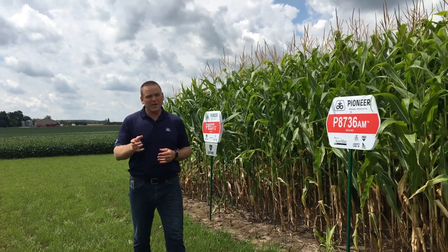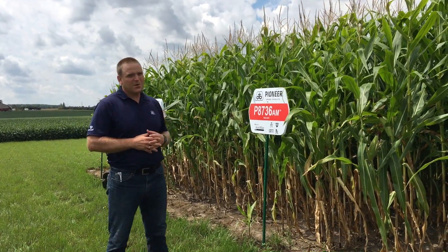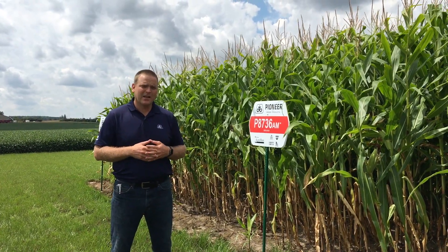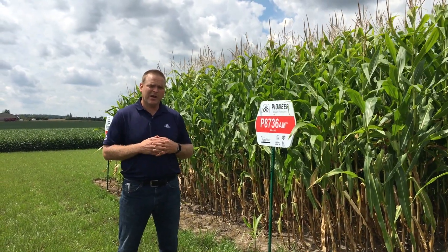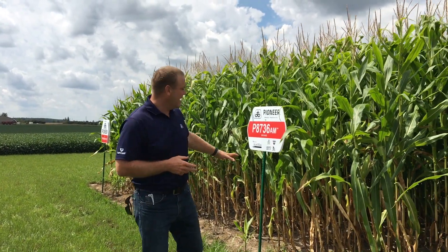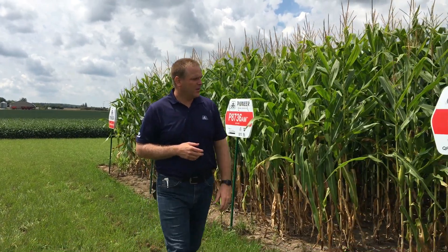8736, we introduced this last year, and I've really come to appreciate the size and stature. If growers are looking for a silage fit on their really early acres, this has a lot to offer. Albeit, it has to be on your rotated acre. We don't have a Chrome product with it.